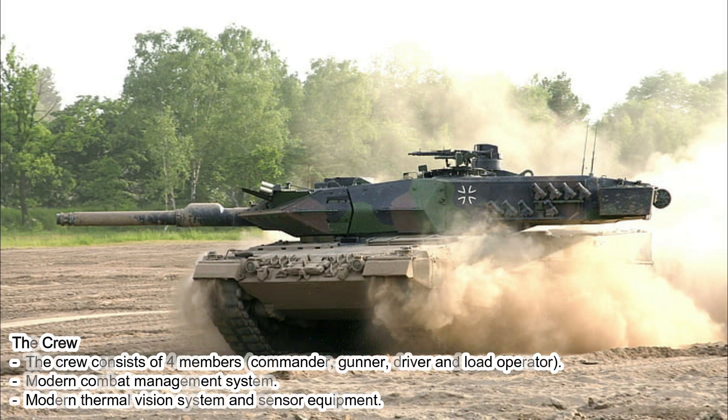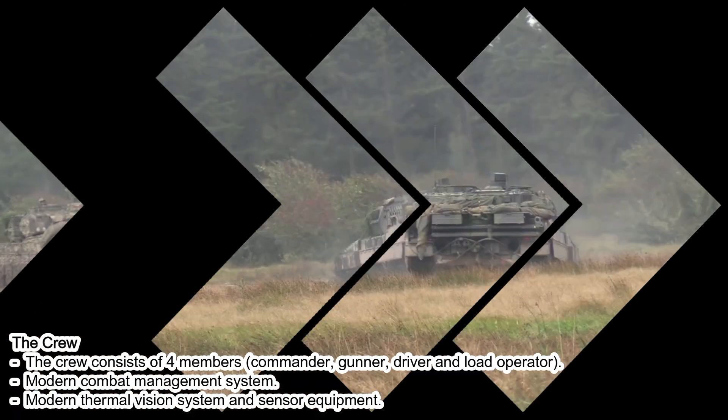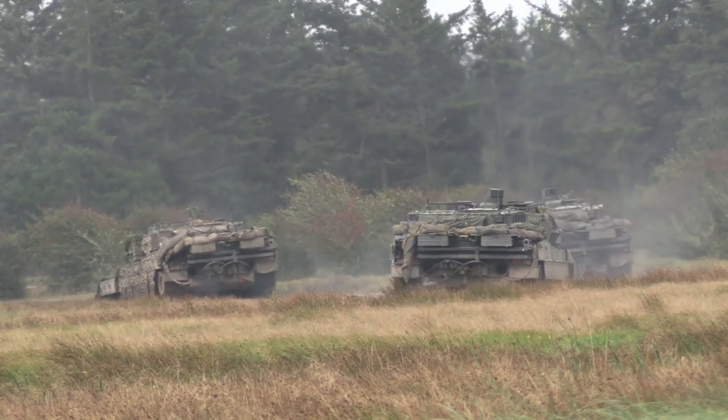The crew consists of four members: commander, gunner, driver, and loader. Additional features include a modern combat management system, suspension upgrades to improve mobility and balance, and a modern thermal vision system with sensor equipment.